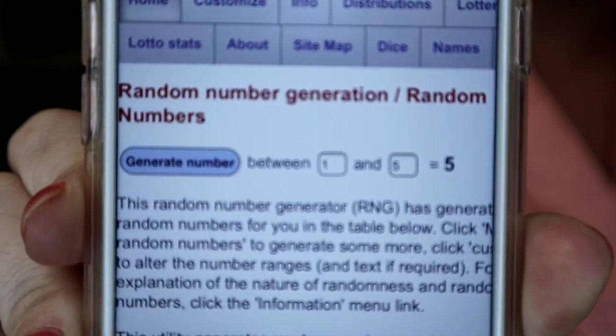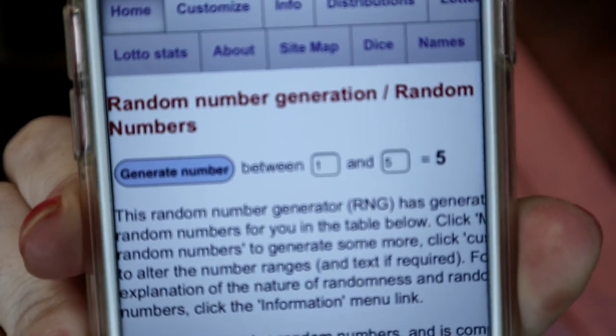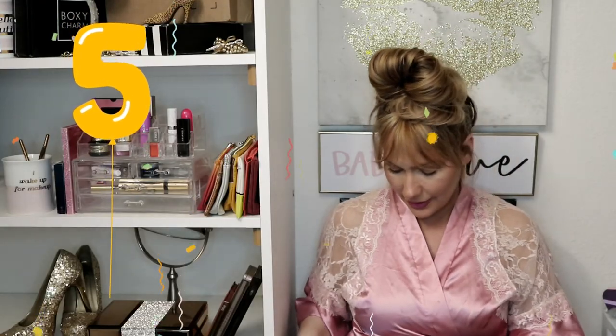It says number five! Number five is the Suva Beauty eyeshadow in Coriander. That is the winning item, and you will also be receiving my August 2019 glam bag along with that. Congrats to the winner!